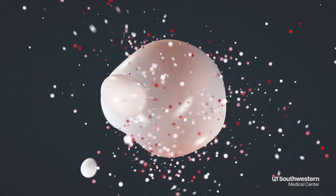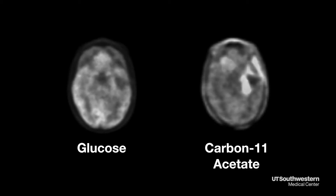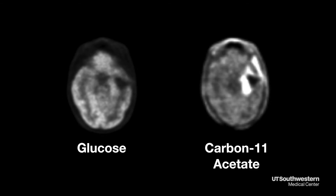Cancer cells feed on sugar, so glucose is typically given for imaging. But after an investigational new drug — carbon-11 acetate — was injected into a patient who volunteered for this research study, the scan revealed a strikingly higher contrast in tumor masses than conventional PET scans performed with radiolabeled glucose. That is just the beginning of our steps towards learning how to use such an agent to transform the standard of care.